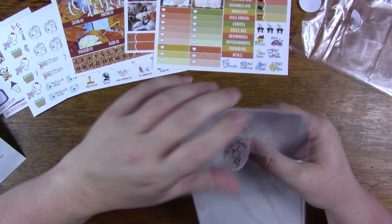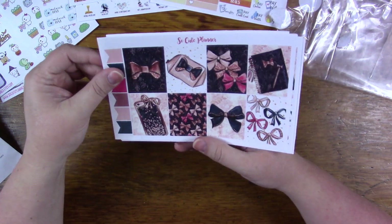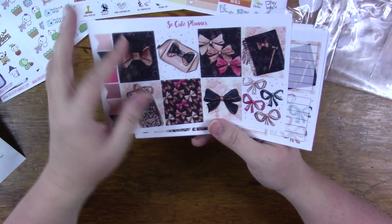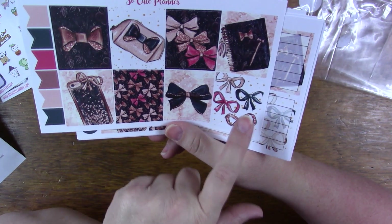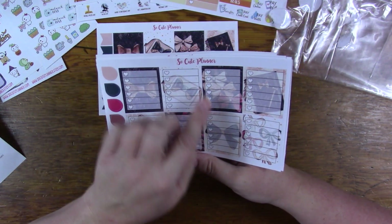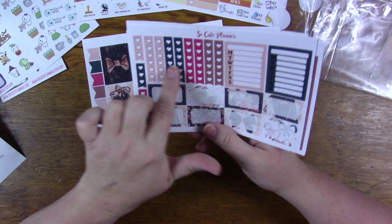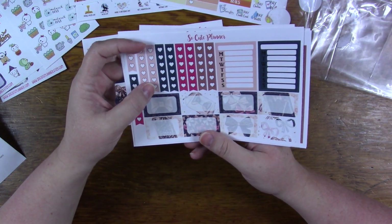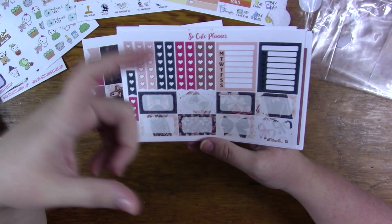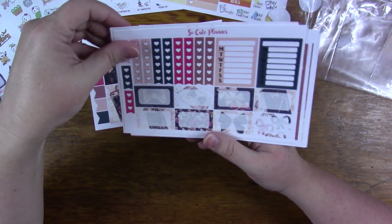This one is called 'Bows Before Bros' — it's a weekly kit. You may be able to get this foiled, but I'm not sure. This is eight full boxes with some flags, in matte as well. There are some teardrops, full-box checklists, three-heart checklists, and six-heart checklists as standalones. For the Happy Planner, it's like a seven-heart since the Happy Planner boxes are a little bit taller than the Erin Condren. There are two weeklies and some half boxes.